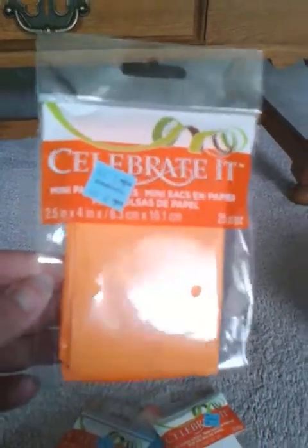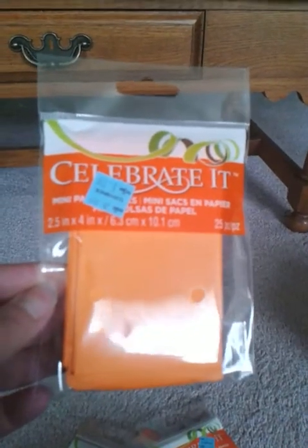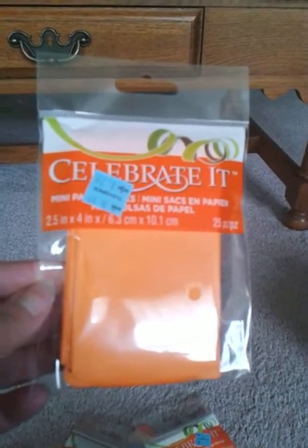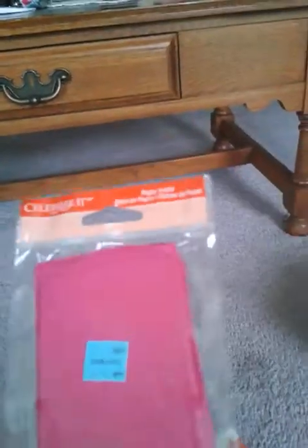The other color I got was orange, and I thought this would be really cute for Halloween — I can rubber stamp like a pumpkin on it or something, so that's more Halloween-ish. And I got a pink one too, which I thought was pretty.